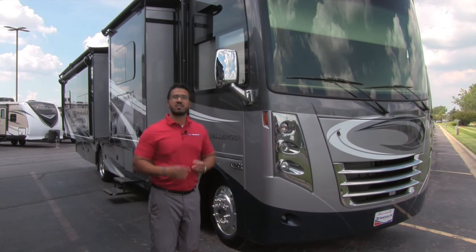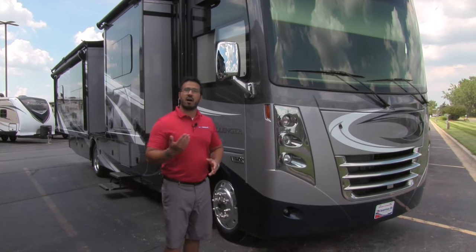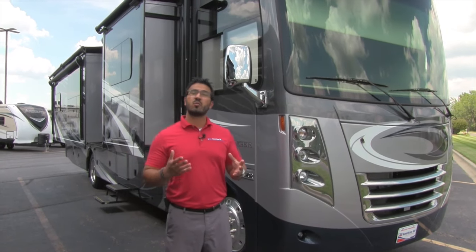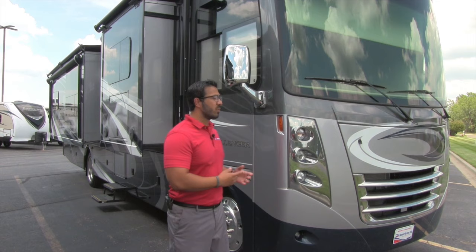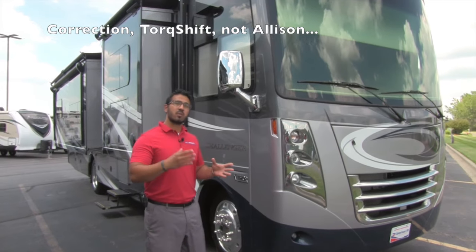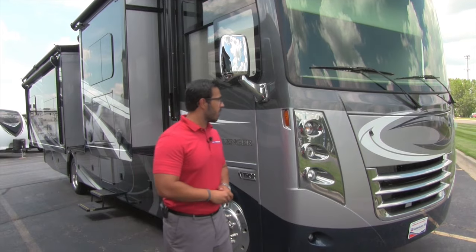The Thor Challenger sits on the Ford F53 chassis and boasts the Ford V10 Triton engine. In 2017, it does have slightly decreased horsepower, but equivalent torque and, more importantly, greatly increased drivability on the highway due to the six-speed Allison transmission. You'll truly enjoy it — it has lower RPMs at higher speeds, so it's not going to roar at you as you go down the highway.